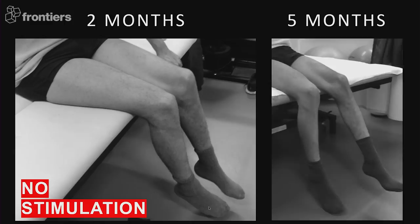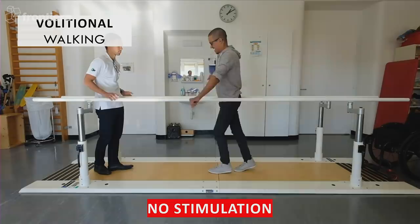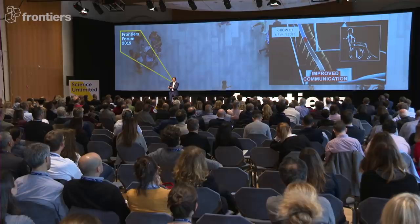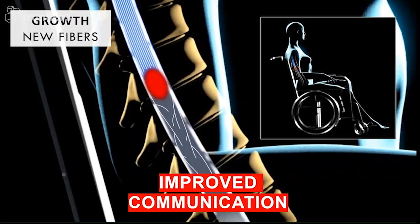A little bit after three months, a lot more. This is a full extension against the direction of gravity. A few months later, David can take a few steps over ground without stimulation, without robotic support. The only explanation for this neurological recovery is that, although it was not our goal to promote the growth of new nerve fibers, this is what this kind of therapy is doing. And indeed, we have all the evidence in preclinical models of a massive reorganization of the neural connections.